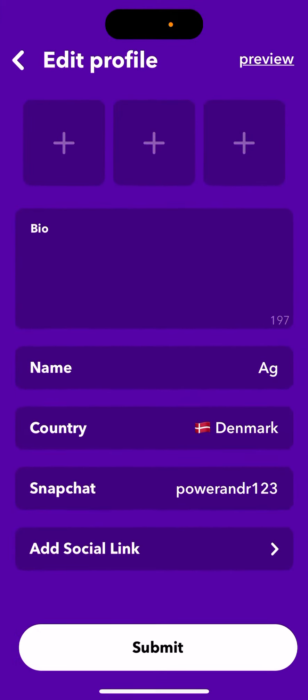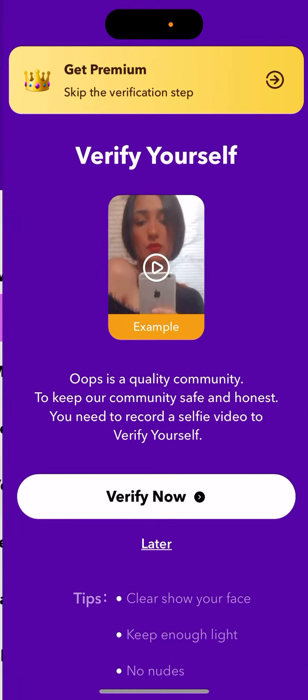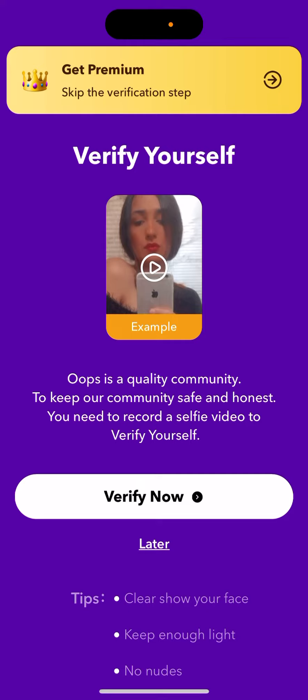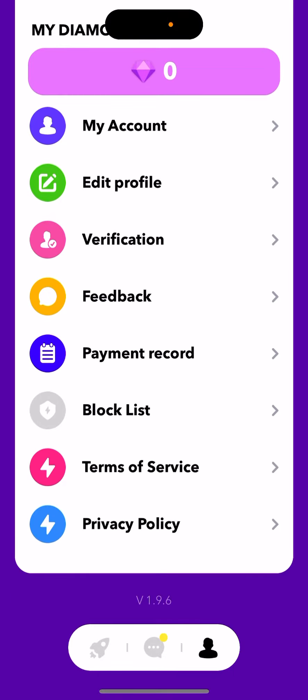You can edit your account, change your profile picture, and so on. You can also verify your account — it's probably better to do it in the app, and it only matches verified users. Since there may be a lot of AI chatbots in these kinds of apps, you can verify yourself by recording a selfie video.